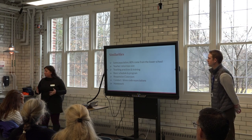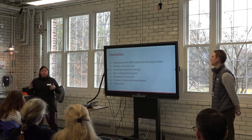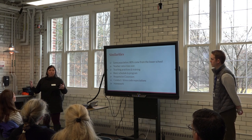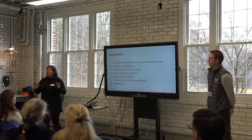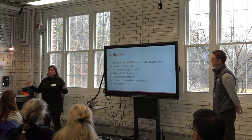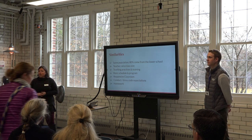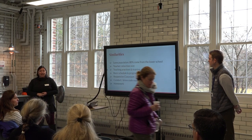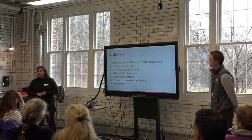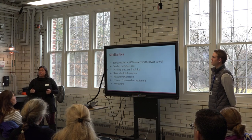We'll have a cohort of new students joining us in sixth grade. Teacher ratio and class sizes are all going to feel the same — class sizes range from about four or five students up to eight or nine at the largest. Teaching practices and training are all the same; everybody in the middle school is trained in Orton-Gillingham, both in the approach for reading and the principles that guide our instruction.